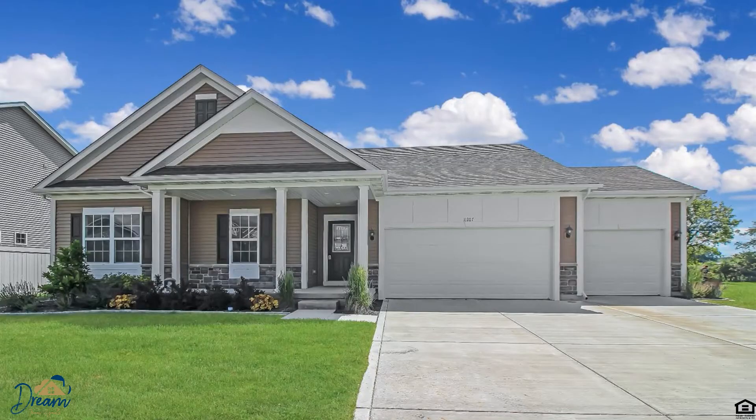Number one is 11207 Summerlin — a three bedroom, two bath home in Cedar Lake. Hardwood floors, gas fireplace, no neighbors behind you, huge walk-in shower, full basement plumbed for a bathroom already, smart sprinkler system and a smart garage door. This house could be smarter than you or me, be honest. That's 11207 Summerlin in Cedar Lake.